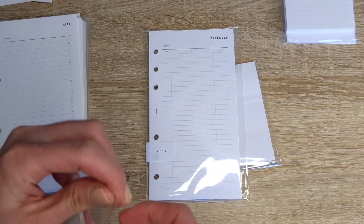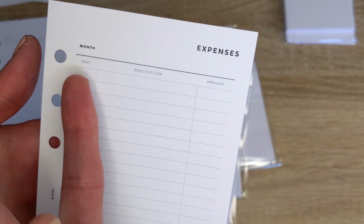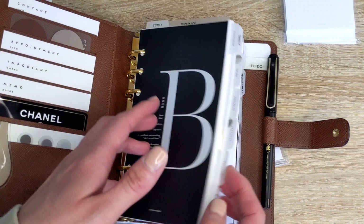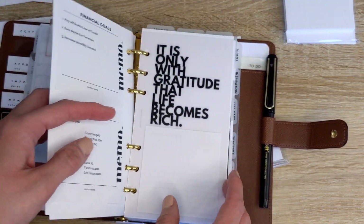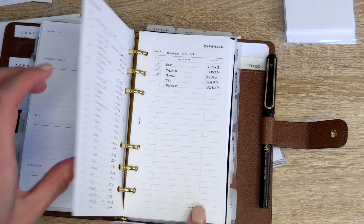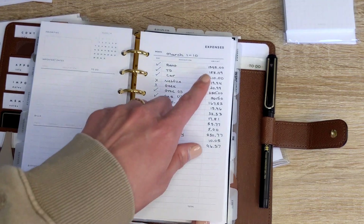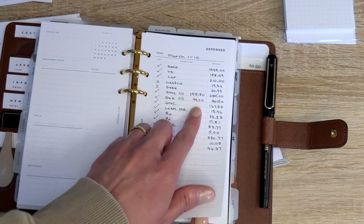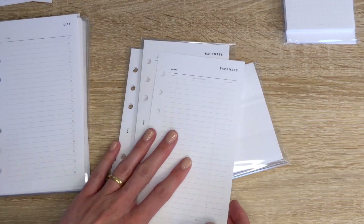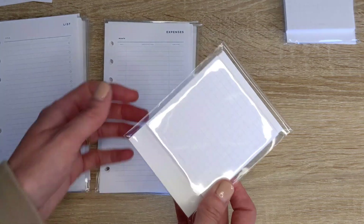The next insert is the expense tracker. You write down the month, and then you have your day, description, and amount. I use these in my finance section — I'll have one expense tracker for each paycheck, so usually two for the month. I'll budget how much I think we're going to pay, then cross it off and write down the actual amounts paid. I absolutely love the expense trackers — they're a must-have for my finance section.